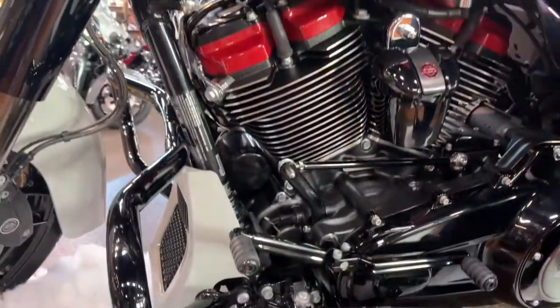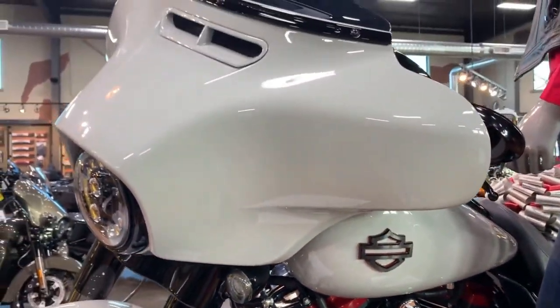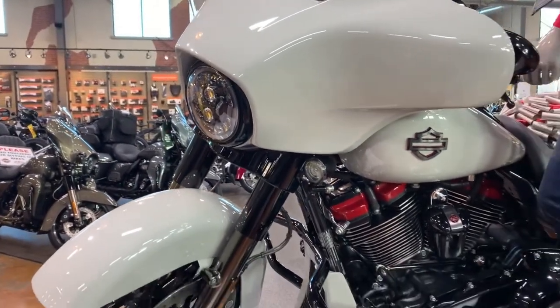Very rare, hot color, big motor, 2020, low mile CVO Street Glide. Come check it out.